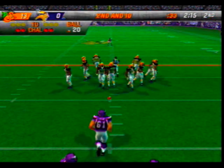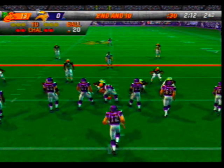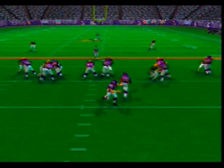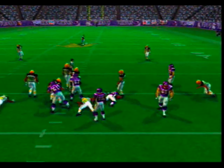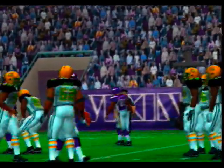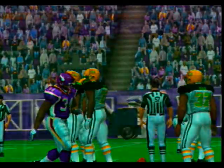Two-minute warning coming up. The visiting team in a nickel pack — Patterson is there for the tackle. Beck takes advantage of a little daylight, picks up three yards.